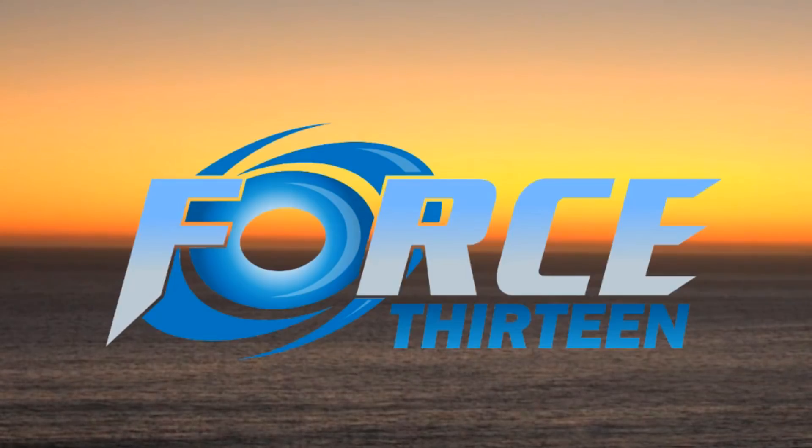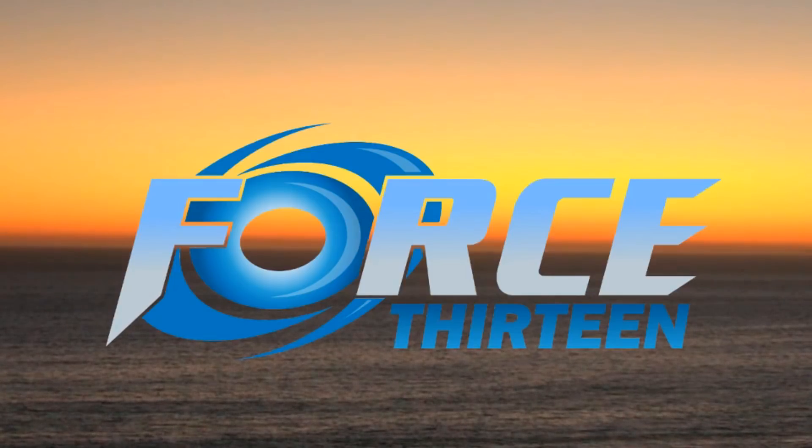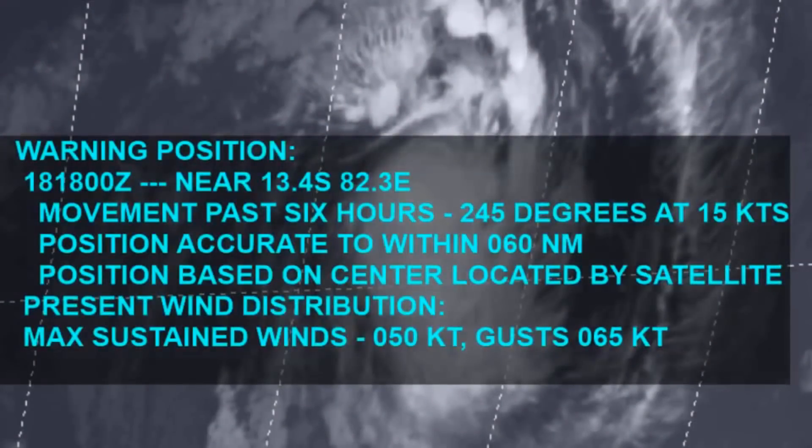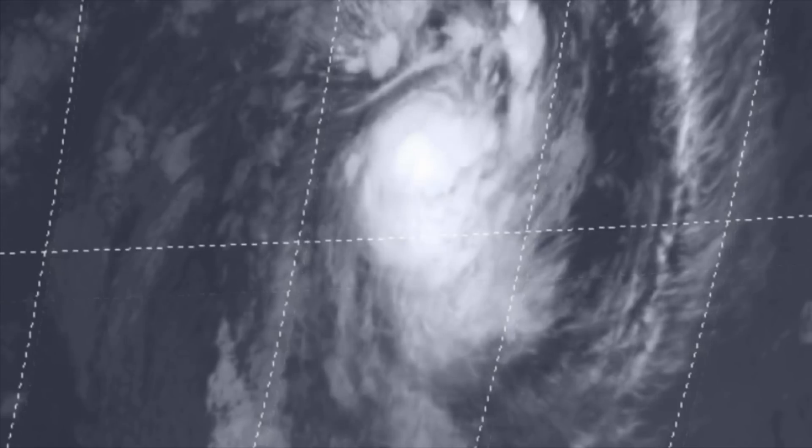This is Force 13 with the latest on Tropical Storm 04. Joint Time Fair Warning Center has it located 13.4 degrees south, 82.3 degrees east, maximum sustained winds 50 knots gusting 65 knots.